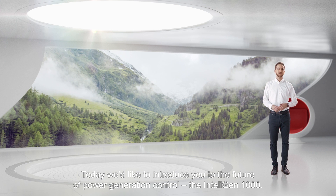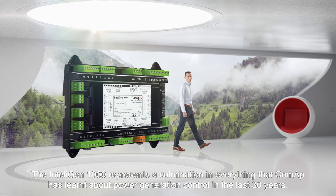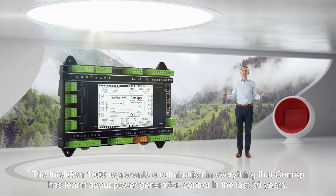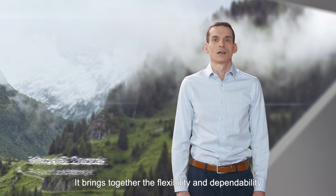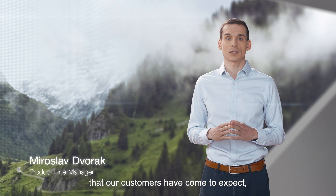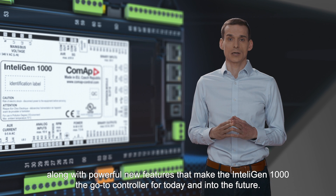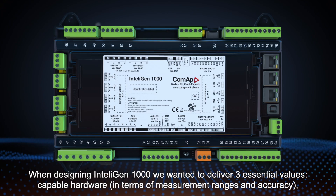Today, we'd like to introduce you to the future of power generation control: the IntelliGen 1000. The IntelliGen 1000 represents a culmination of everything CoMAP has learned about power generation control in the last 30 years. It brings together the flexibility and dependability that our customers have come to expect, along with powerful new features that make the IntelliGen 1000 the go-to controller for today and into the future.